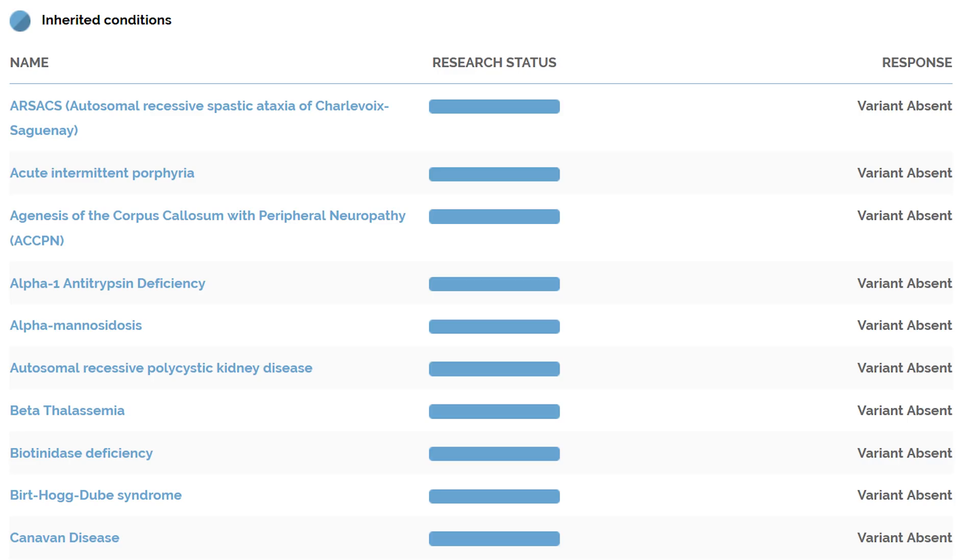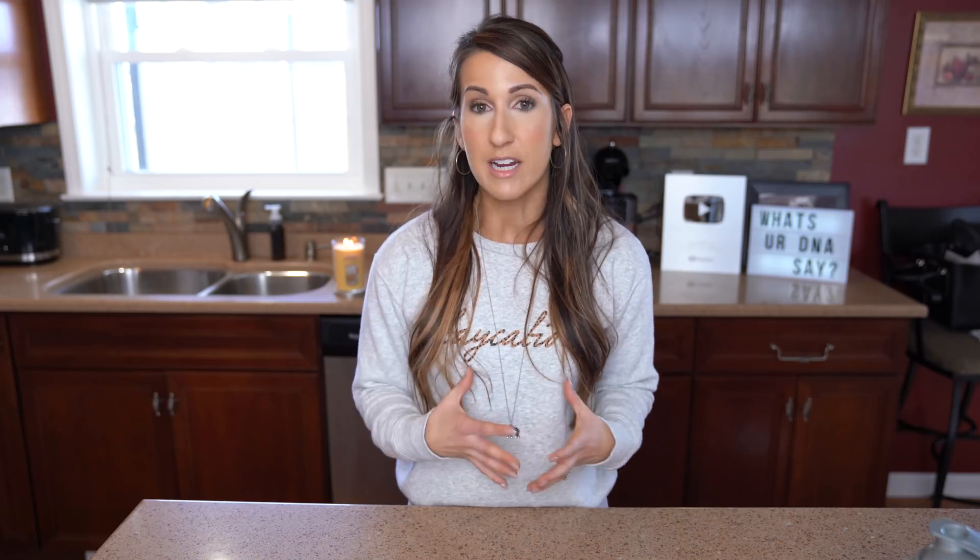That was really interesting to look at. In terms of inherited conditions, I actually didn't have any, which was really cool to see. Drugs — great to have on hand. I'm not on any prescription medication right now so that's not as pertinent for me, but I think it's good information for the average person.